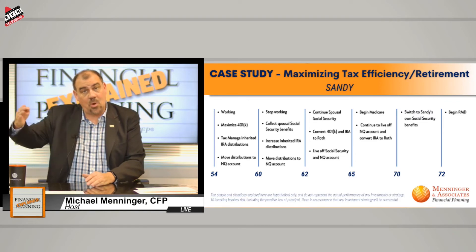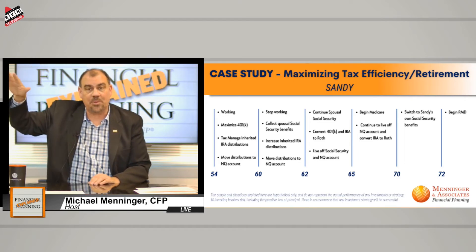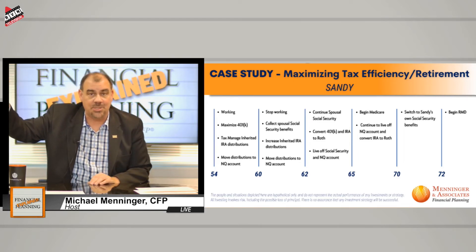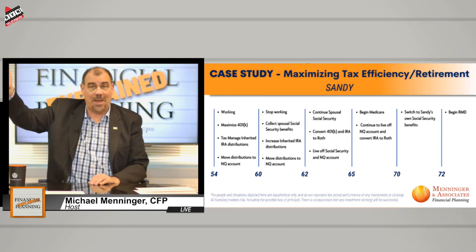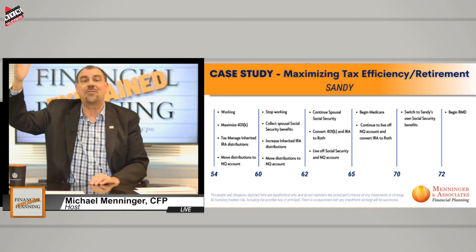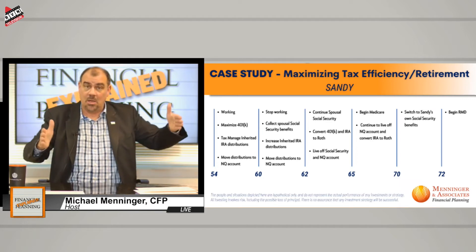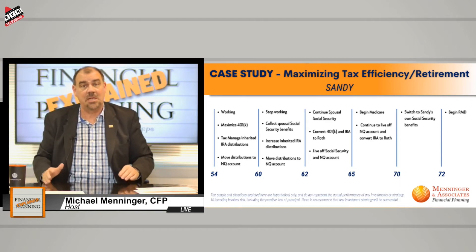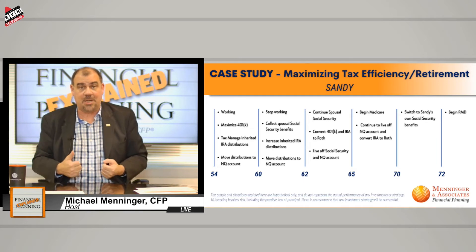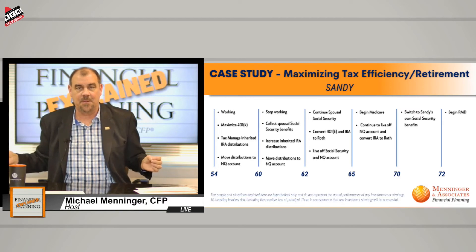And she allows her own Social Security to grow all the way up to age 70, when hers goes 24% above her full retirement age. Her full retirement age number is over $3,000, so she's going to have about $3,700 at age 70. Meanwhile, she's picking up all of that money between age 60 and 70 effectively for free, because no matter when you take your own, it's considered actuarially the same. Free money — free money from the government is even better.